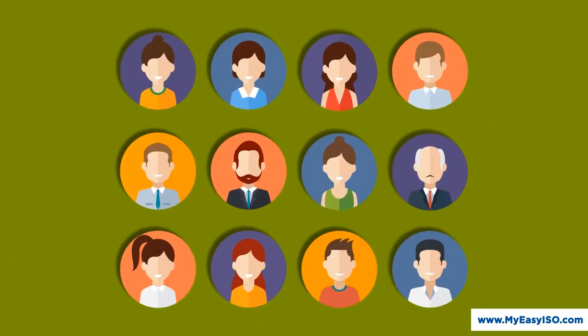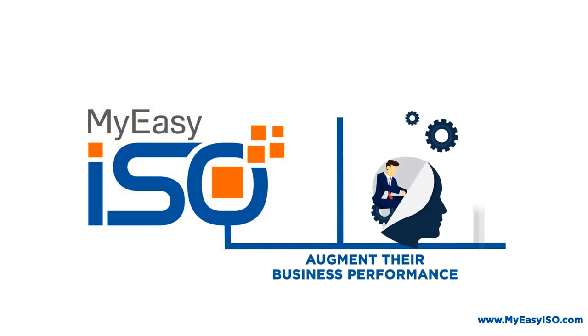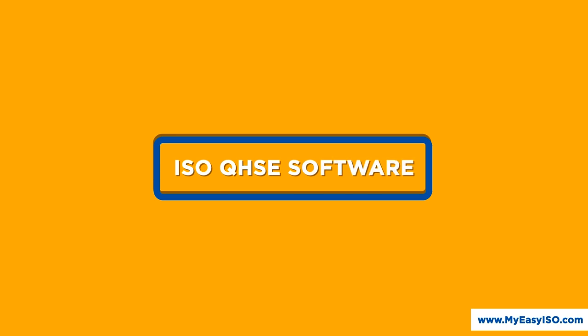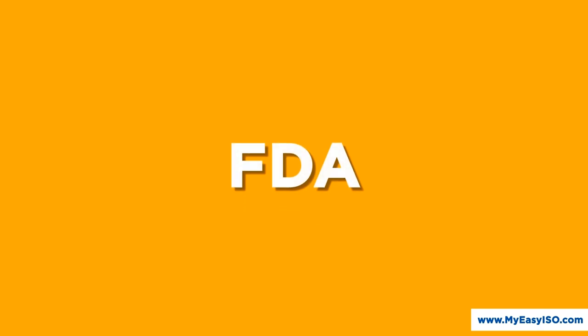Thousands of users across over 120 countries use MyEasyISO daily to augment their business performance with a robust and result-oriented ISO QHSE software. We are validated by all major ISO certification bodies and regulatory bodies like FDA globally.